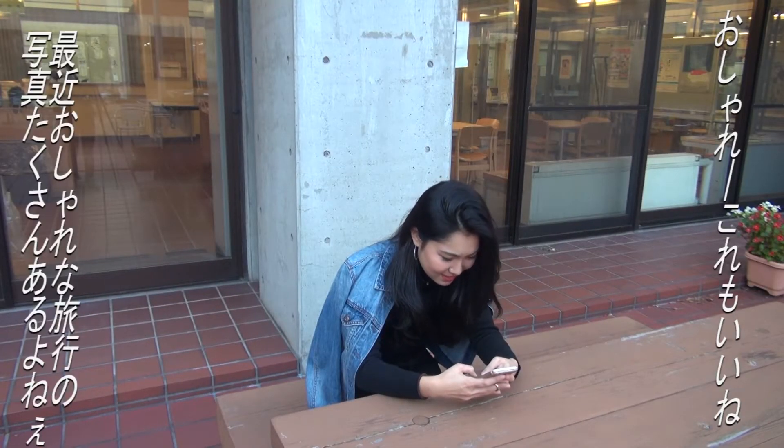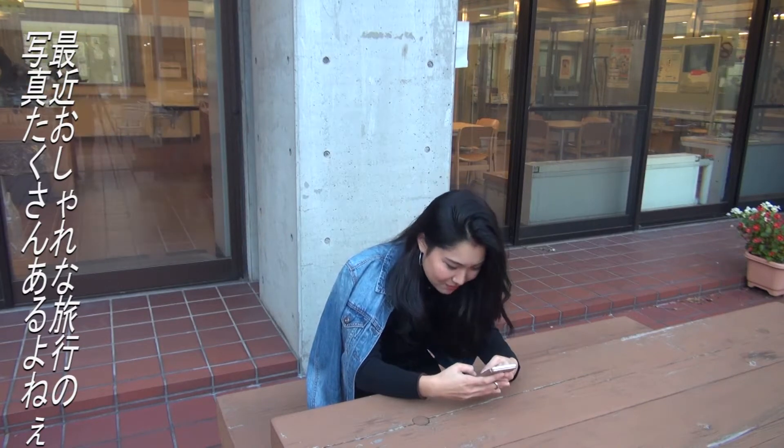Oh cool! I like it! Decent people take so many stylish photos of their trips. I want to go take a stylish photo too!